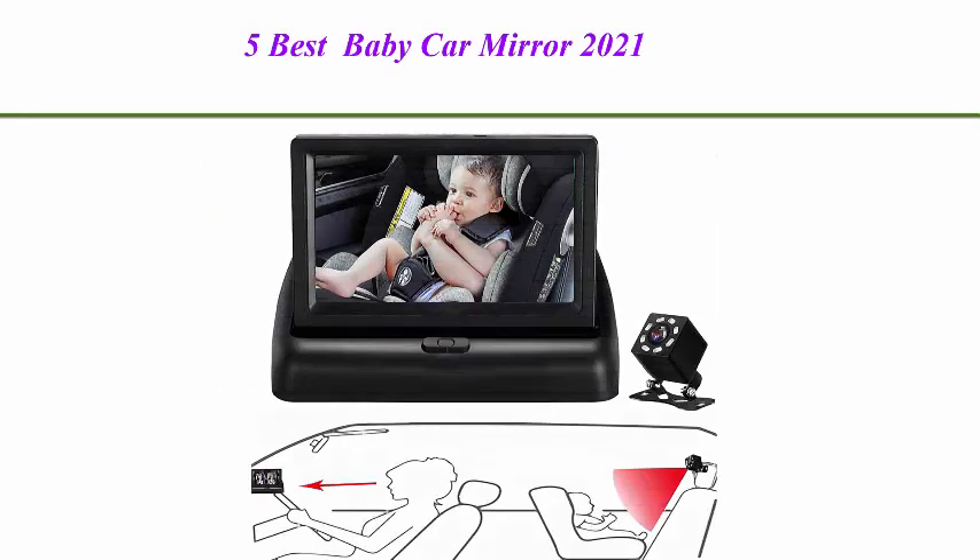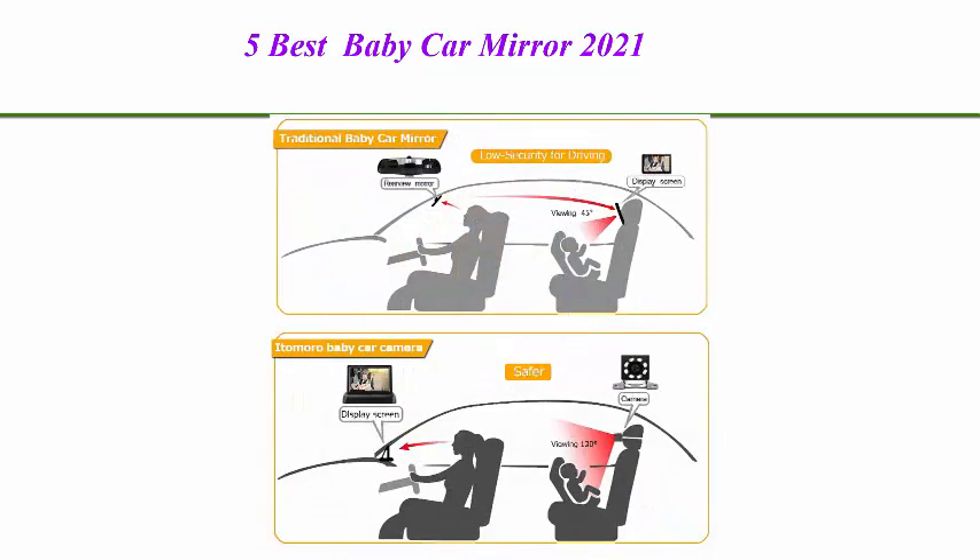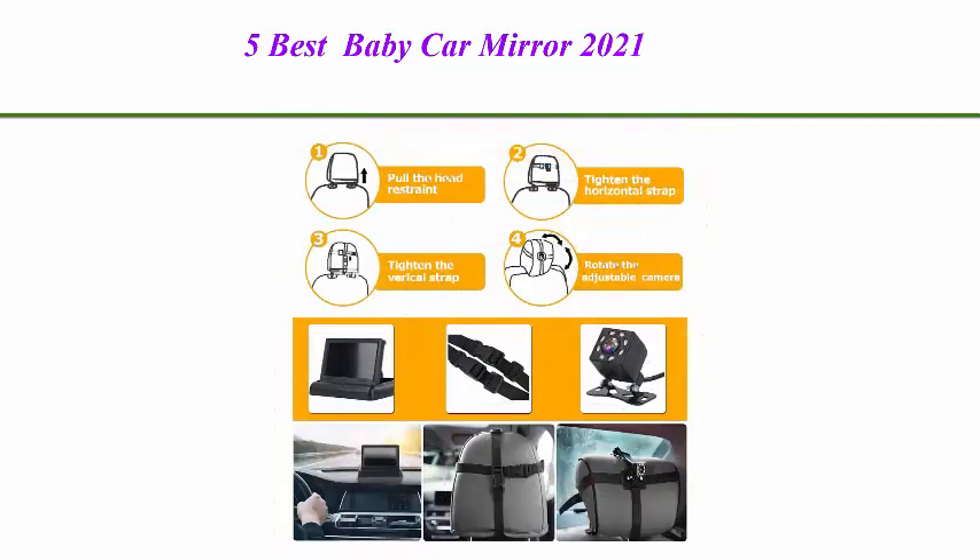Top 1: Itamaro Baby Car Mirror. View infant and rear-facing seat with wide crystal clear view. Camera aimed at baby, easily to observe the baby's every move. Safety and durability.